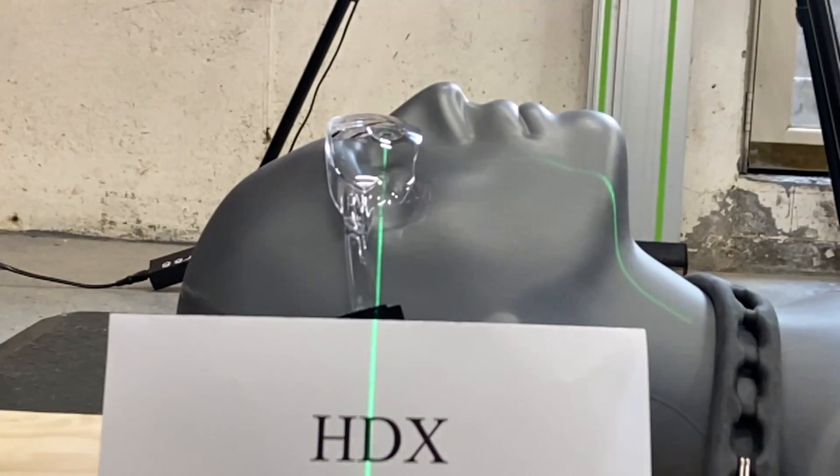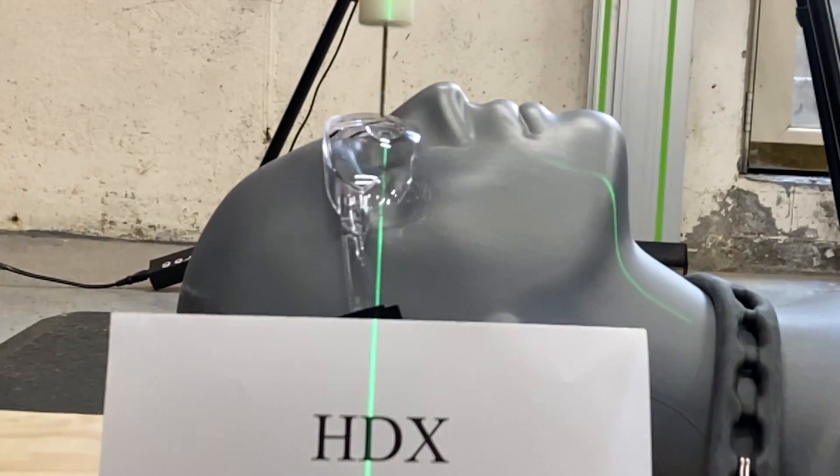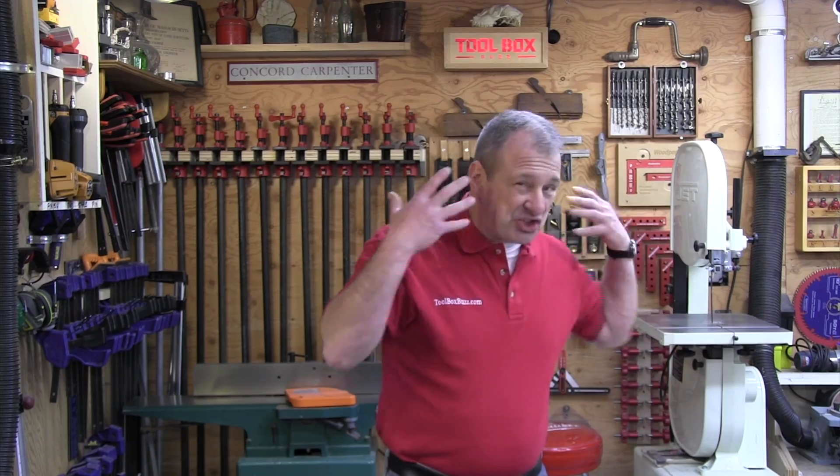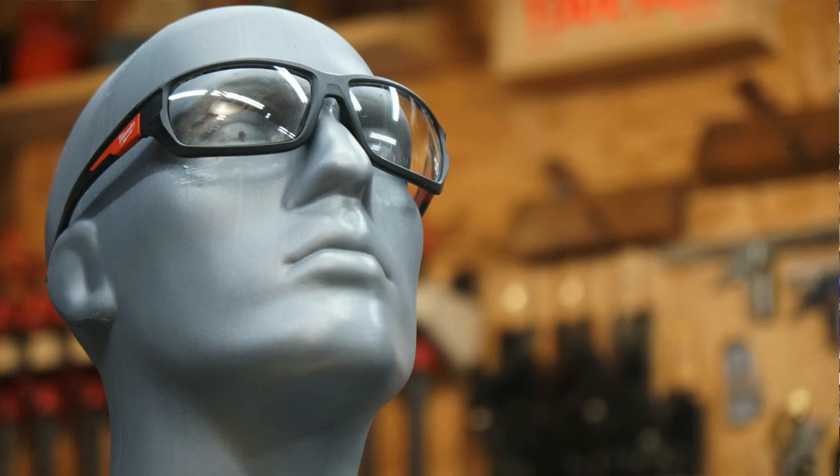Hey guys, in this video I want to talk to you about safety glasses and what to look for. We did a test. I still remember the day when I was working and the sawdust blew right off the workbench in my face. Four hours later I was in the emergency room getting four splinters out of my eyes. I certainly did not see that coming. I'm pretty sure that if I had had safety glasses on it would have prevented that mishap.